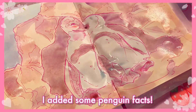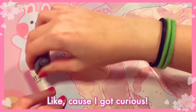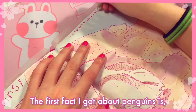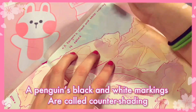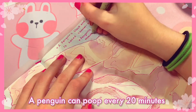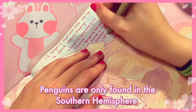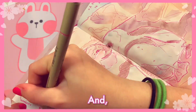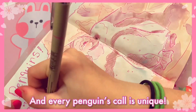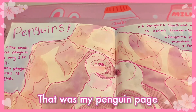After the page dries, I added some penguin facts, because I got curious and wanted to look up some things about penguins. The first fact: a penguin's black and white markings is called countershading. A penguin can poop every 20 minutes. Penguins are only found in the southern hemisphere. The smallest penguin is only one foot tall, and every penguin's call is unique. Yeah, that was my penguin page.